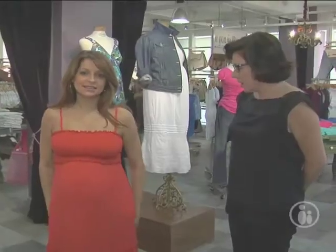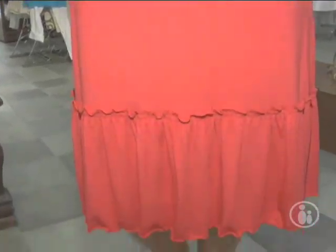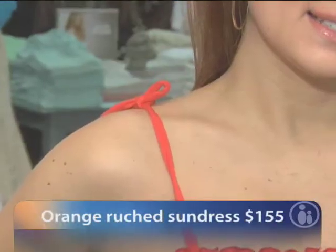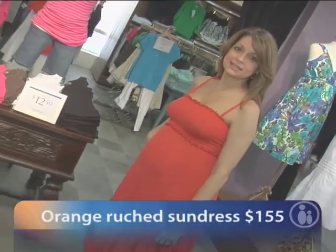This is an orange ruched sundress from A Pea in the Pod collection. It is very comfortable knit fabric with the ruching at the bodice. It has that ruffle detail along the hemline, which is so popular for the season. This would be a great baby shower dress and could even be worn as a swimsuit cover-up as well.